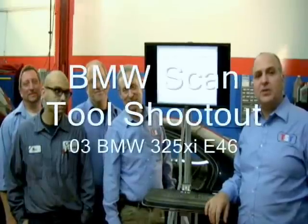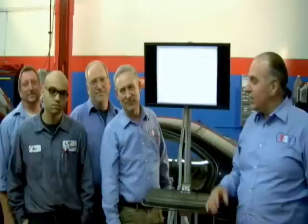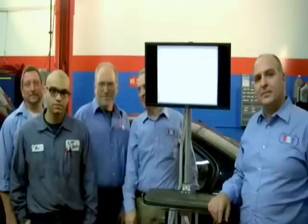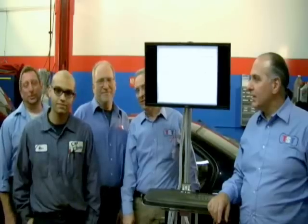My name is G. Trulia and welcome to the TST Scan Tool Shootout. Tonight I have with us Pierre Respog, Vice President of TST; John Baer, Associate of TST; Alex Portillo, Technician at Car Clinic; and Basil Stratos, Treasury of TST.